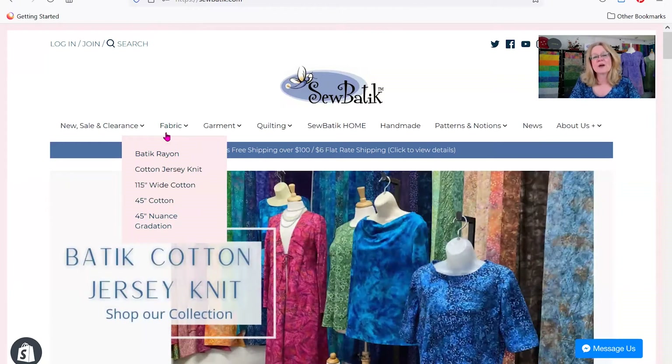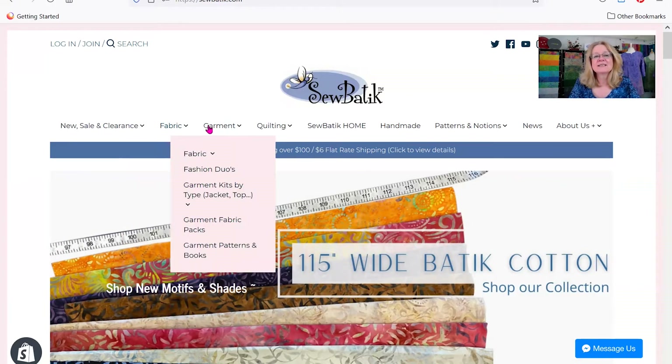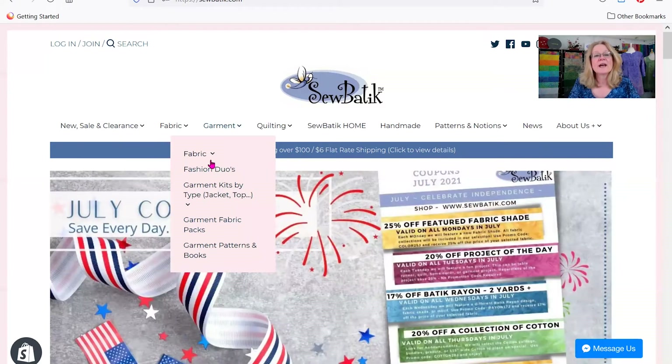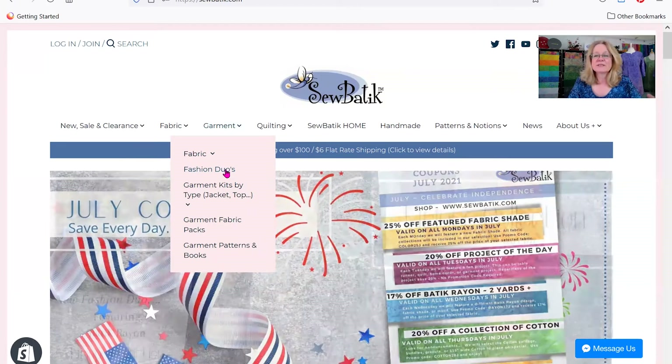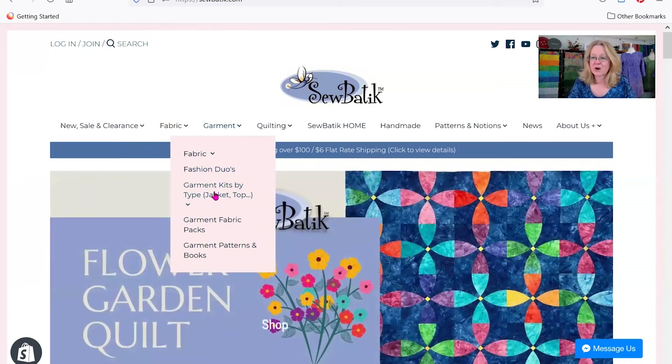We design fabric for more than one user type — we design garment fabric and we design quilting fabric — and we want to make our website easy to follow. The next tab gets into a focused area for garment sewing. We have the fabrics related to garment sewing, our fashion duos which are kits so you can save when you buy a pattern, notions, and fabric all together. There's also an option to select the type of garment you're looking for, fabric packs, and garment patterns and books.